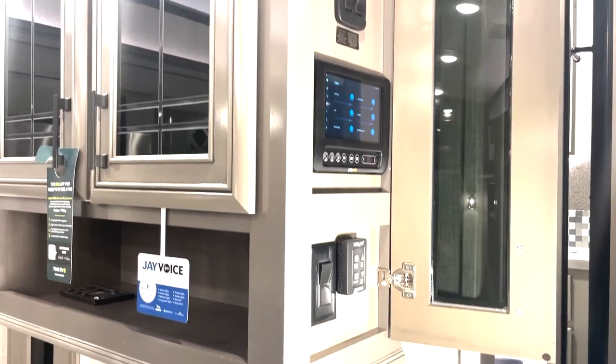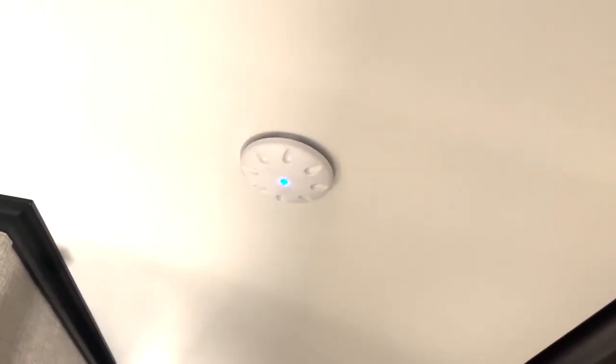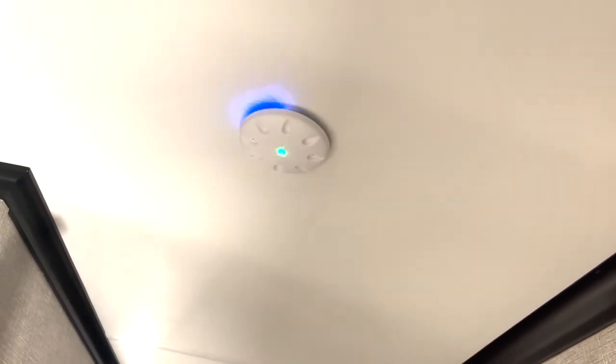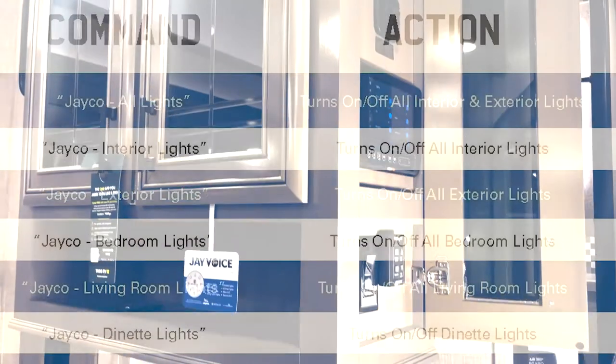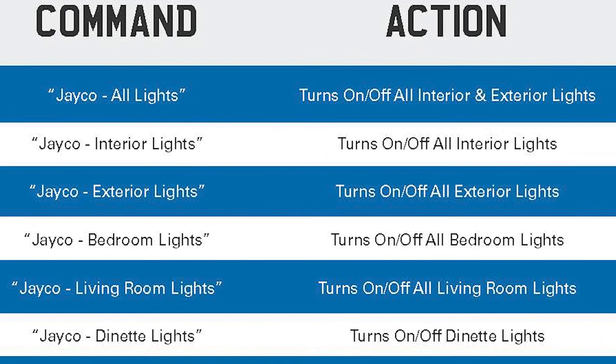You give a command like 'interior lights.' Now this is a toggle function, so it's an on/off type of scenario. If you say Jayco to wake it up and say 'interior lights' again, it'll turn the lights back on — the opposite of the previous state. There are 14 different commands, and if you look inside your goodie bag you'll see a card that tells you what the different functions are.